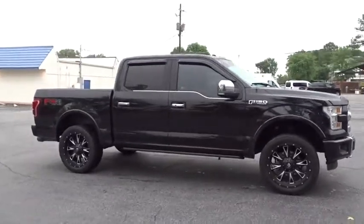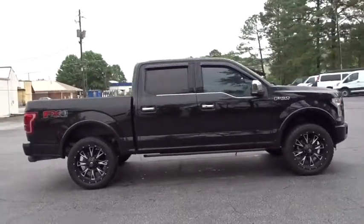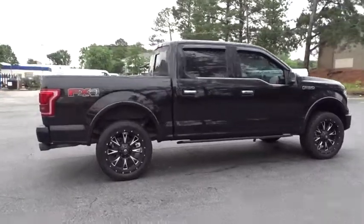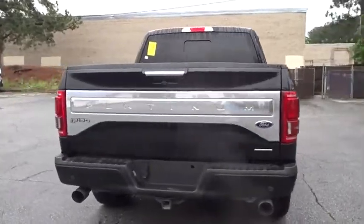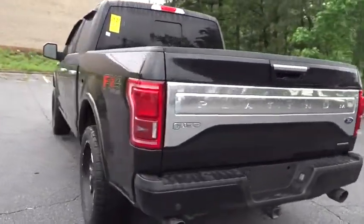2016 Ford F-150. A Ford F-150 knows how to handle any situation. It's built to follow orders. No whining. This vehicle has less than 45,000 miles.